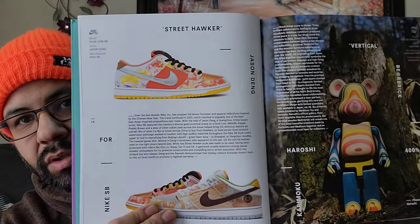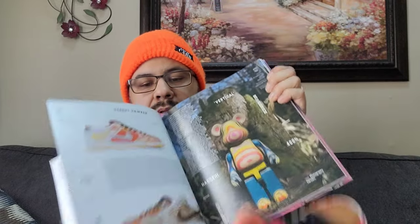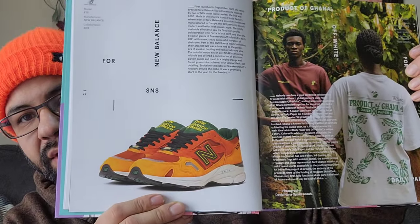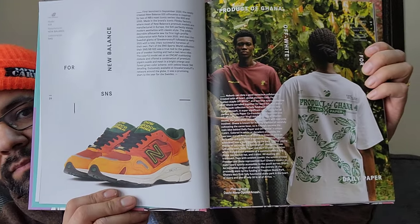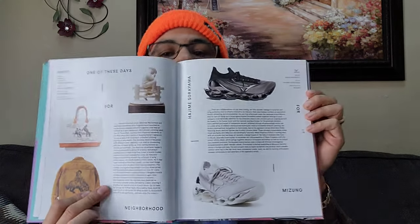You got your Street Hawker here which I have, and you got your Bare Brick. Your 920 sneakers and stuff. I'll show you the inside really quick - just gonna flip through. You get your Mizuno there.